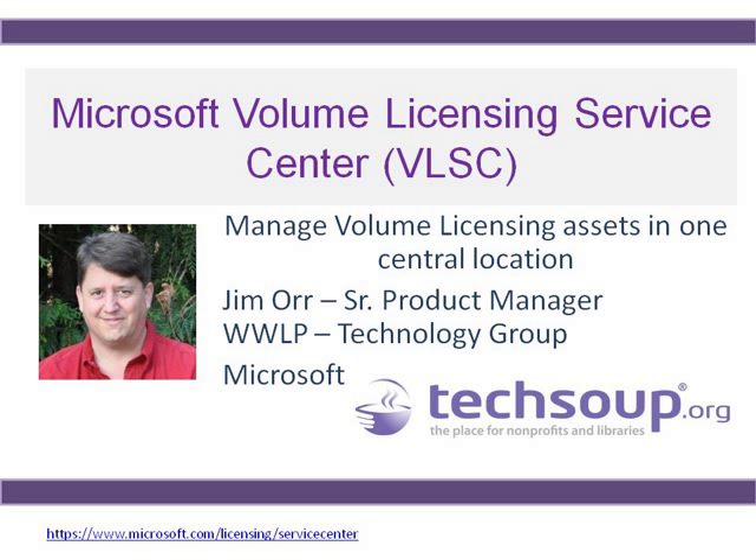I'd like to introduce Jim, who is our Microsoft Volume Licensing Service Center expert for today. He manages volume licensing assets and works with the worldwide licensing and pricing programs through Microsoft. Jim, thank you so much for joining us. I'm very happy to be here. I'm proud to work for Microsoft, which has had a very strong donation spirit to the community. For those who worked on the old eOpen, when that was moved into my product area it was very fulfilling to help get these products out.